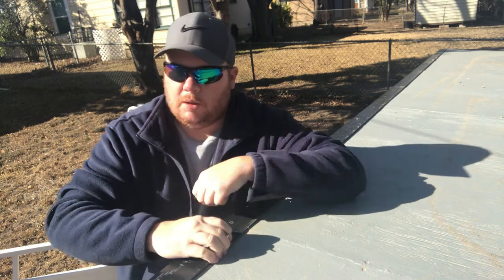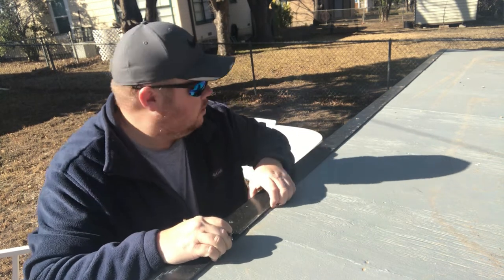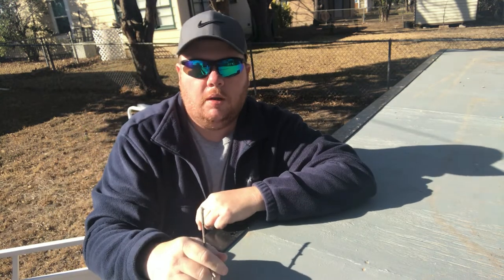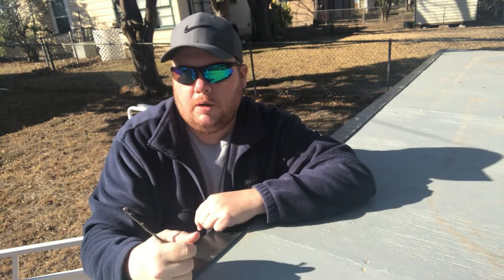We're waiting on carpet. We got the floor done and we could use it like this, but we really wanted carpet ever since the very beginning and we're just gonna hold out until we can buy carpet for it. We got these side rails — they're bolted on up front — and I'll spin you around here in a minute so we can look at some of that stuff.